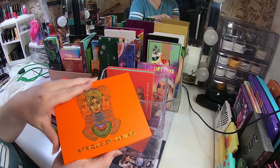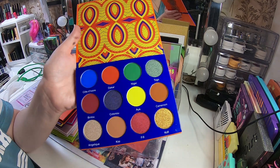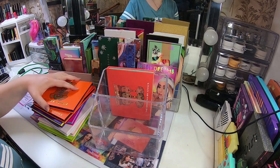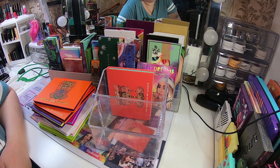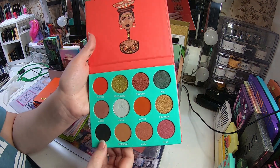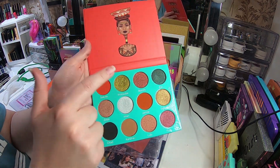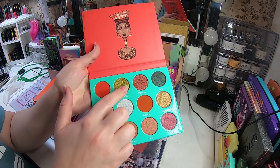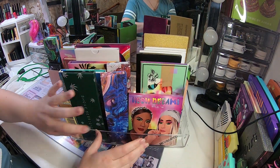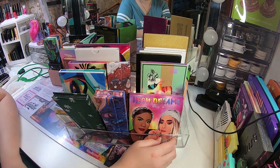This is A Freak by Juvia's — so nice. This is going to be a really long video if I'm going to talk about every palette. And this is Saharan 1 by Juvia's — this golden shade is really amazing, I really like this too.